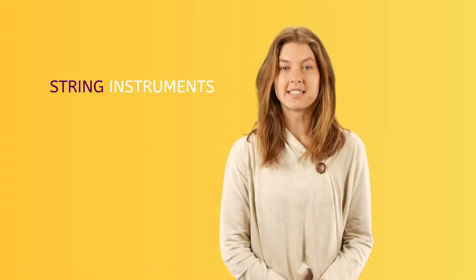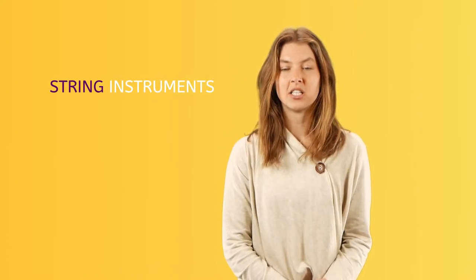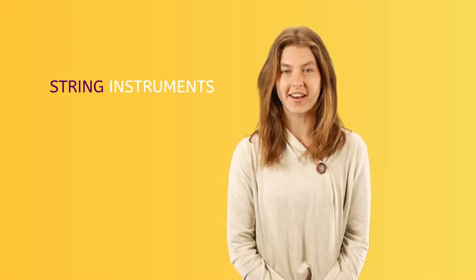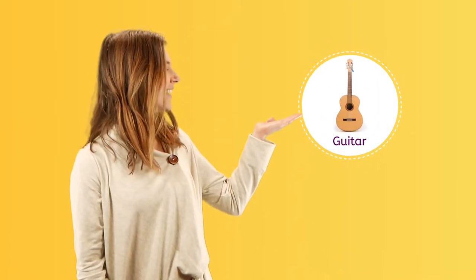String instruments make their sound from strings. Strings can be plucked, strummed, bowed, or struck to create a vibration. These instruments are plucked to be played: the harp and the guitar. The guitar can also be strummed. Did you know that a harp is basically the inside of a piano? It's just upright and plucked with the fingers instead of being hit with the keys.